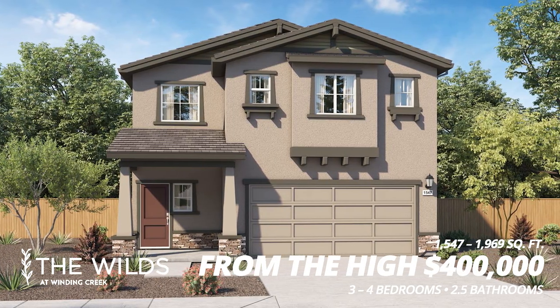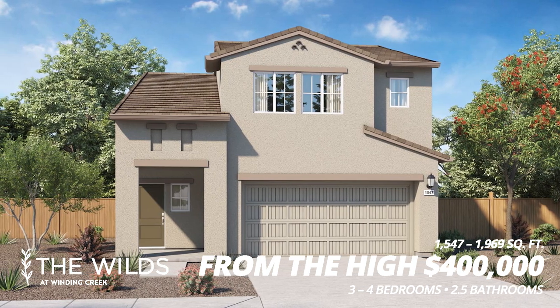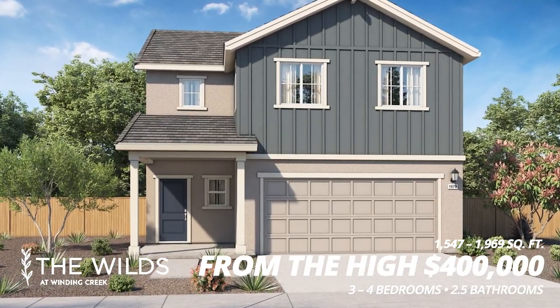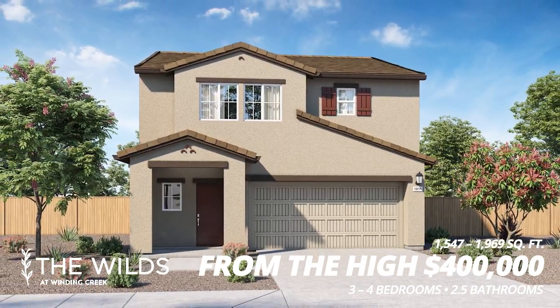Number one: The Wilds. This is made by D.R. Wharton, and the square footage ranges from 1,547 to 1,969 square feet. These start in the high $400s, so it is affordable for anyone looking to buy an entry-level home.